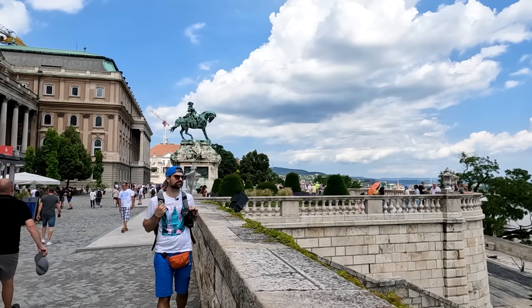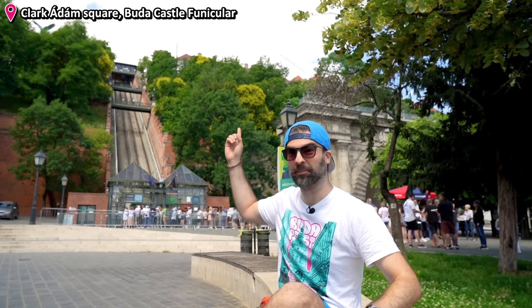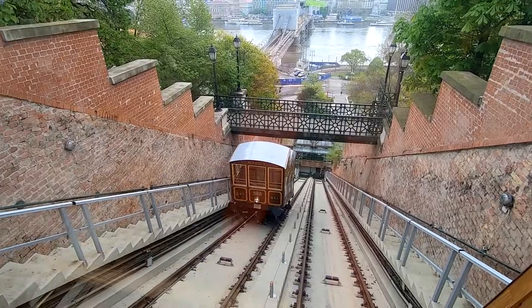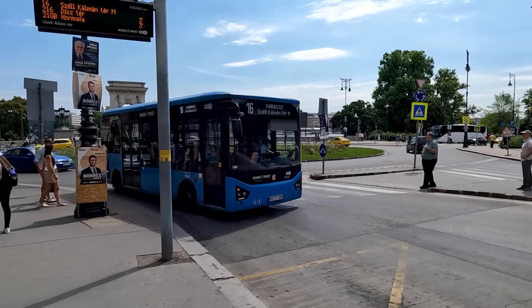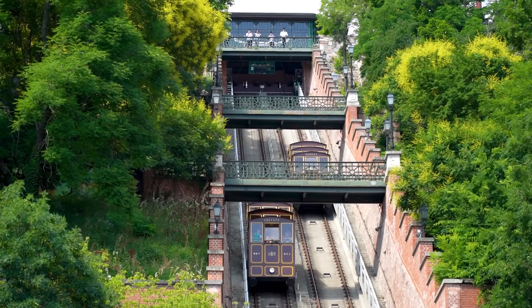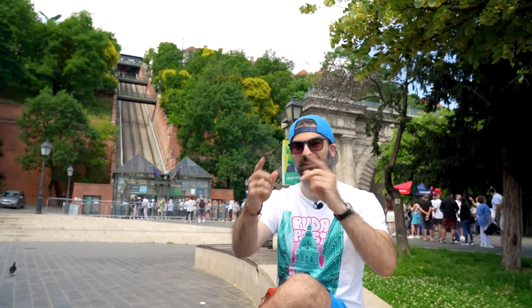Welcome to day two. Today we will be visiting the historic site of the castle district on the Buda side. If you want to go up the hill where the castle is located, you can do that in many different ways. The funicular is historic and fun, but in my opinion it's kind of pricey. Another alternative is the bus, and if you feel adventurous, you can also walk up. Let's take the bus to the castle.